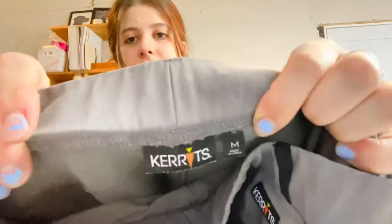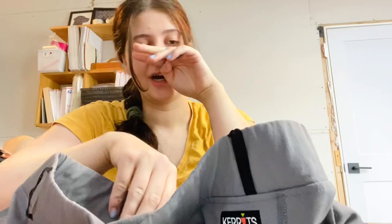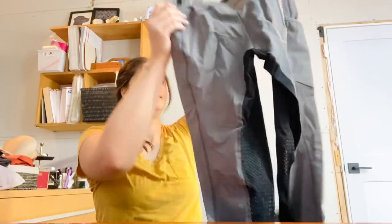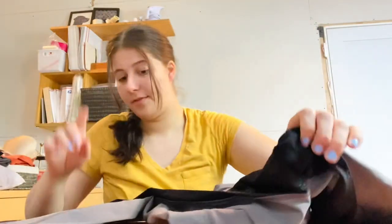This is a new brand to me — it's called Kerrits, K-E-R-R-I-T-S, size medium. These are like horseback riding pants — they have grips inside. If you guys know anything about this brand or any keywords I should use, I'd really appreciate it. I don't know anything about horseback riding. I looked up comps and they were pretty good, so I grabbed it.